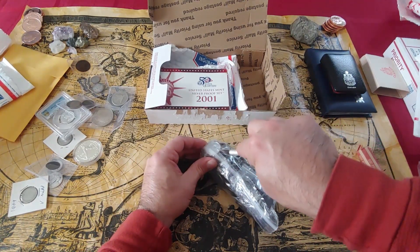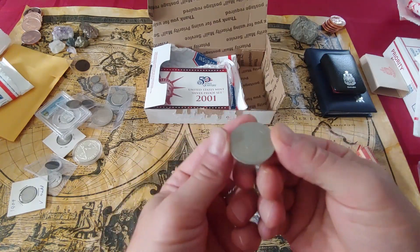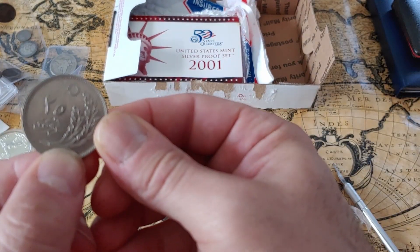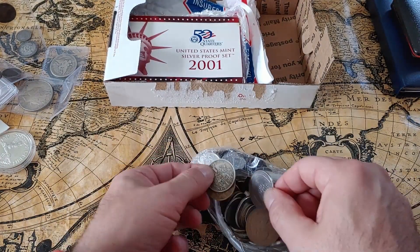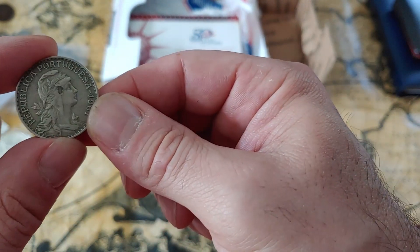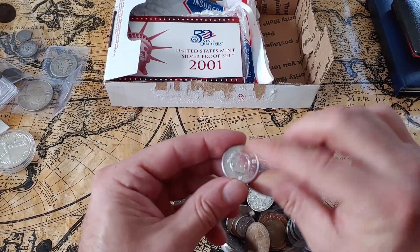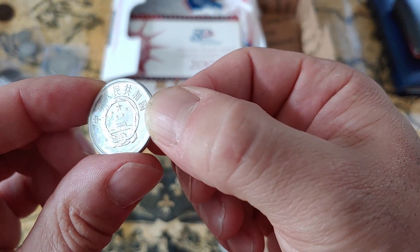This is so well taped together. Let's just grab a random coin and see what we got. I have no clue what I'm looking at here — it looks like Arabic. The Republic of... Portugal. 1961. This looks possibly Korean? Japanese?